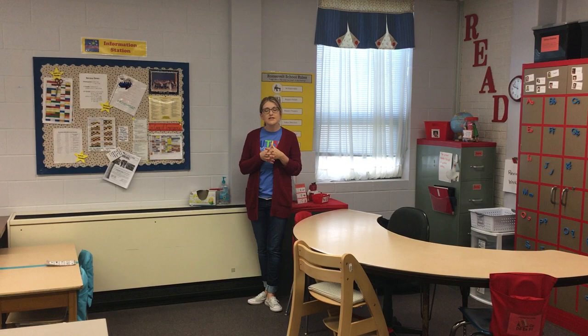Hi, welcome back. This is our second classroom and this classroom is more center-based, so there are different areas for kids to work in.